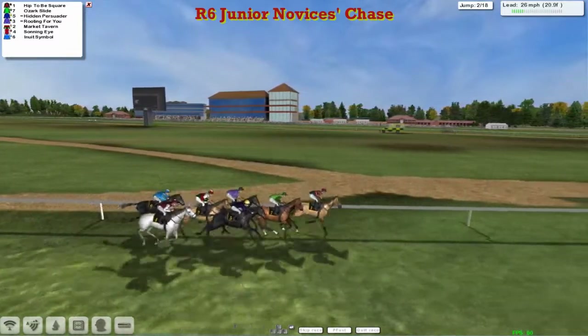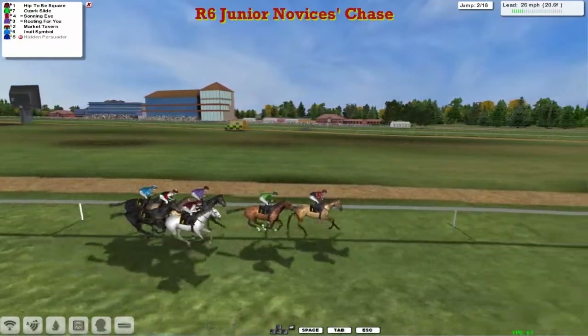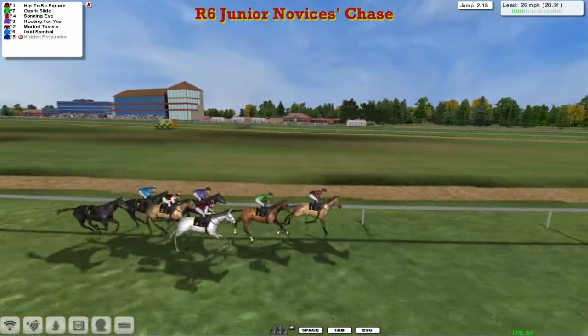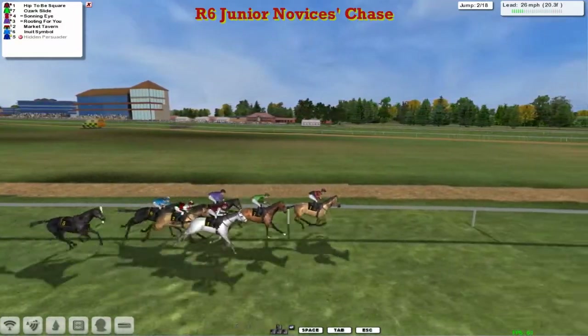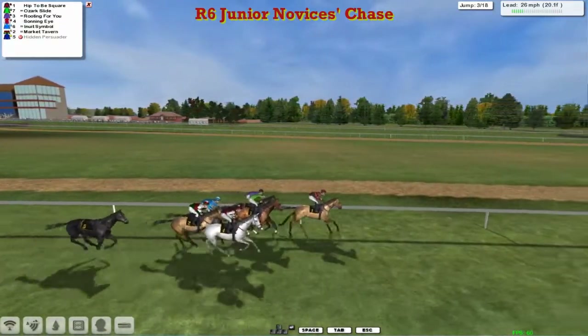Hip to be Square on the inside has now taken the lead as they get to the second. A mistake and a fall — a mistake there by Hidden Persuader, and the jockey was deposited out the side door. That was Leon van Rendsburg, and his race is out of this one.